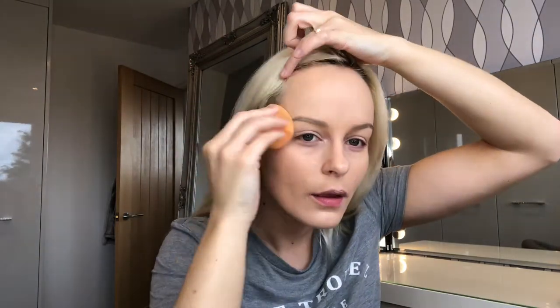I always use a beauty blender on the daily — a damp beauty blender. Never use a dry one because it just helps the foundation sink into the skin way easier and it just looks more natural rather than sitting on top of the skin. I'm still seeing people use a dry blender, and basically most of the foundation is just going to sink into the blender instead of your skin, and you're not going to be able to spread it around the face.